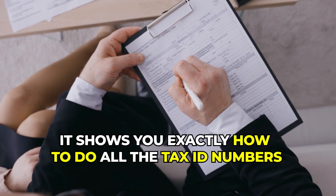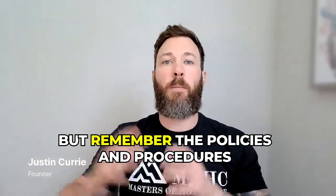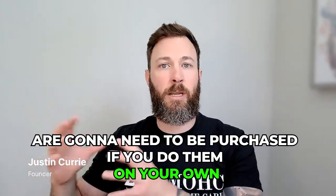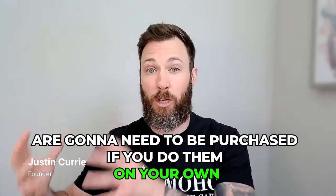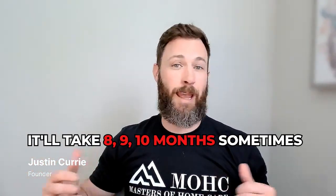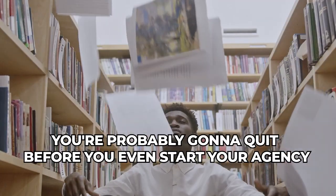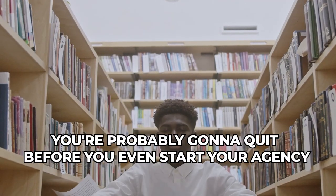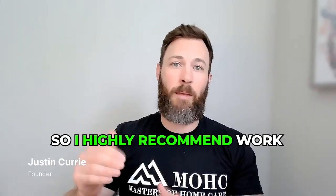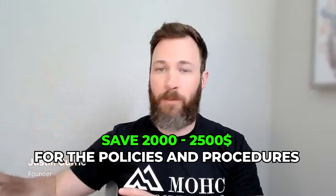With our course, it shows you exactly how to fill out tax ID numbers and everything you need for those forms. The policies and procedures will need to be purchased — doing them on your own can take eight to ten months and you'll likely quit before you even start. I highly recommend saving two thousand to twenty-five hundred dollars for the policies and procedures as your target goal.